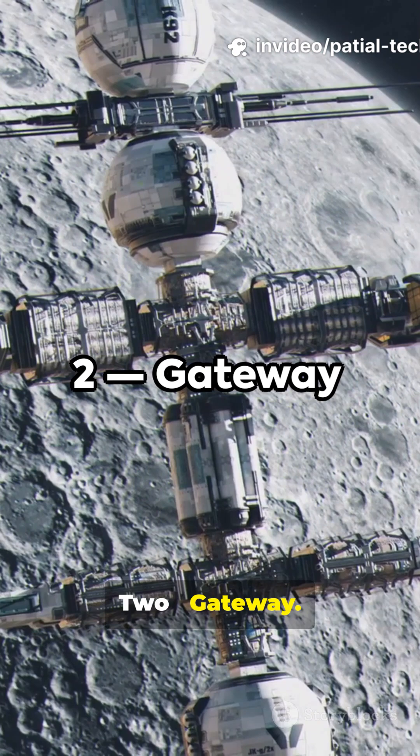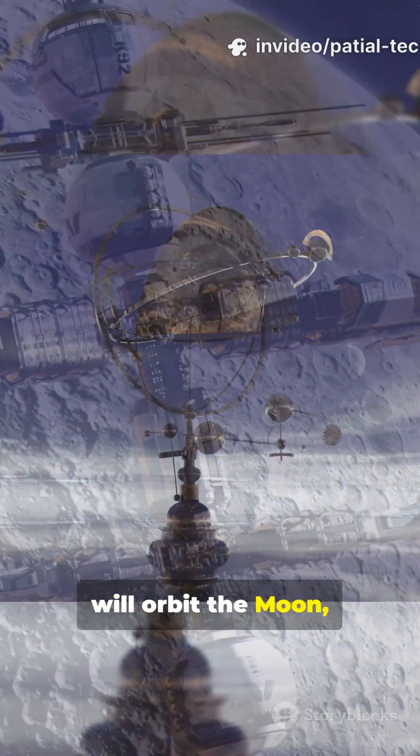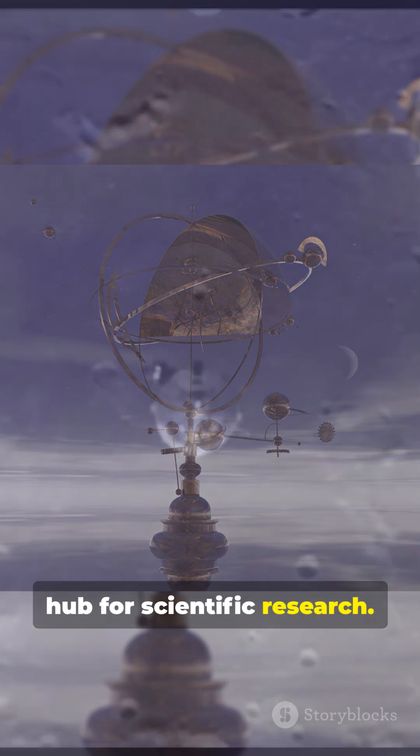2. Gateway. A vital component of Artemis, this small outpost will orbit the moon, serving as a staging point for lunar missions and a hub for scientific research.